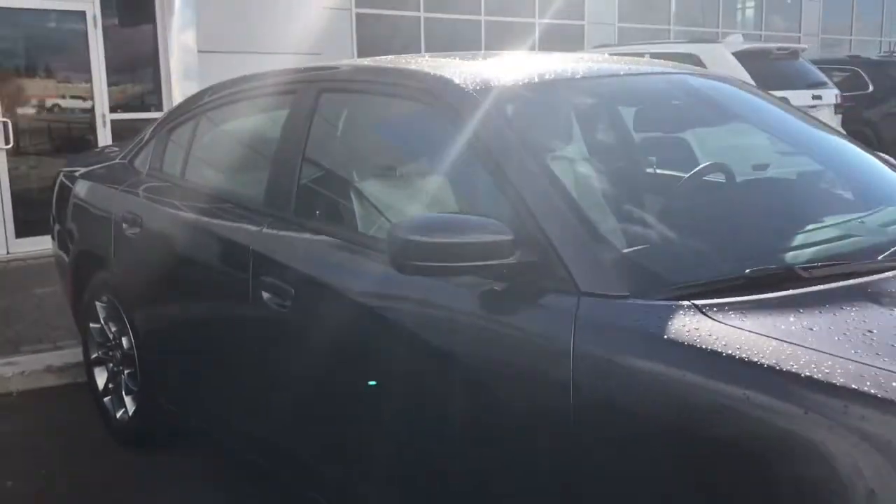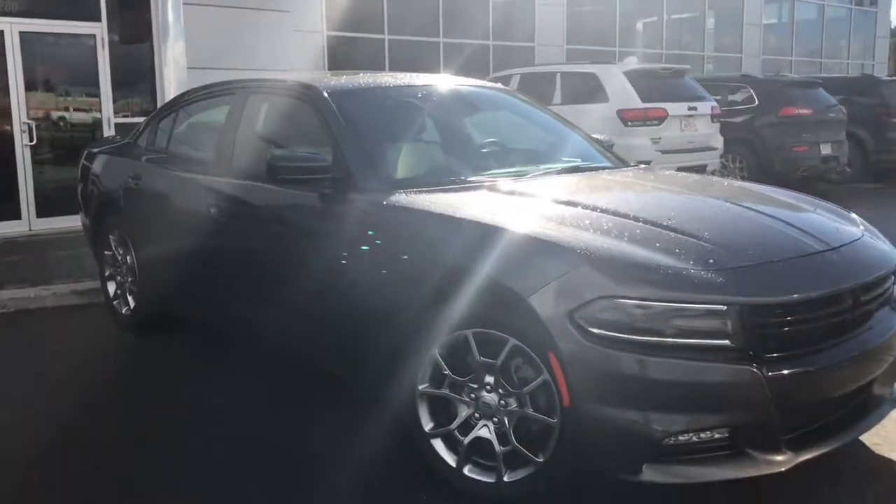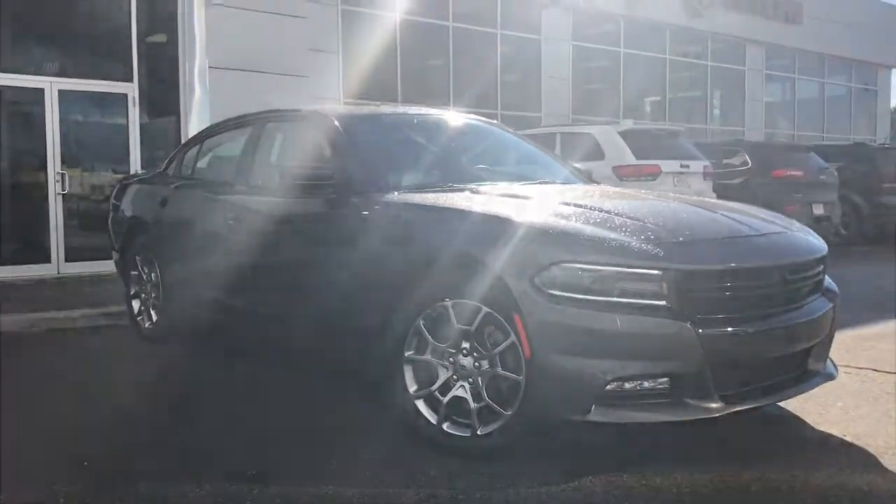So if you'd like to take this gorgeous Dodge Charger for a test drive, we're located at 200 St. Matthews Avenue in Spruce Grove, Alberta, and hopefully we'll see you soon. Take care.